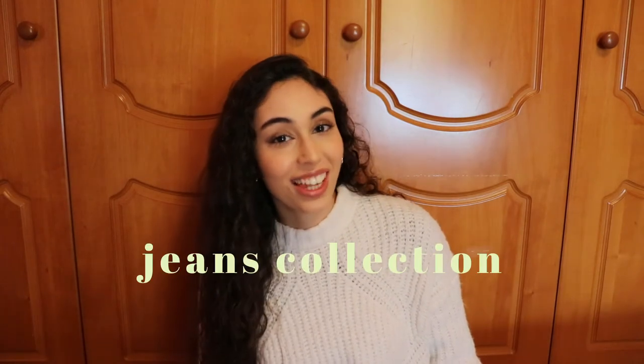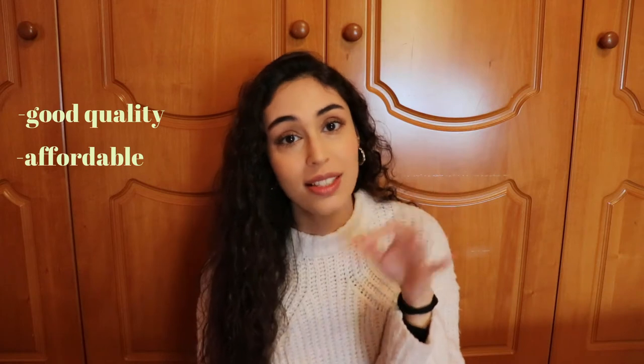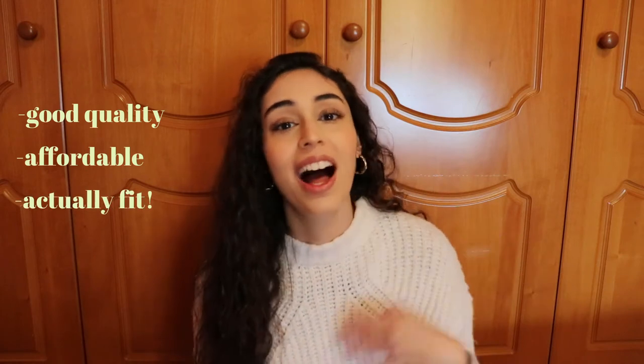Hello guys, welcome back, it's Poppy! In today's video I will share with you my jeans collection. I am a jeans girl — I wear jeans almost every single day — and if you want to know where you can find some good affordable jeans that fit pretty well, I'm going to give you all the details in today's video.